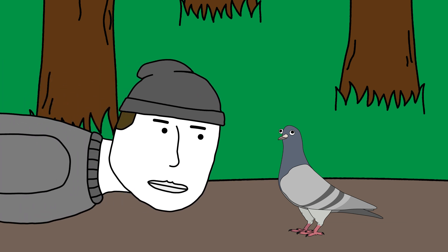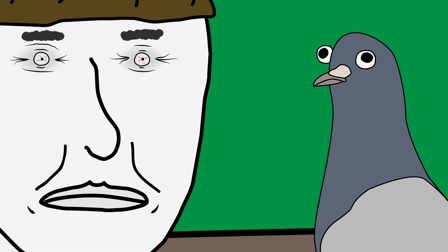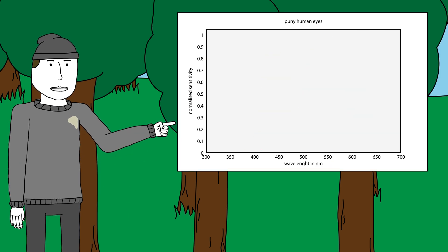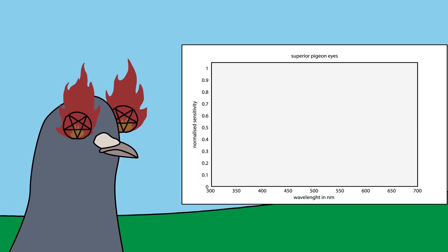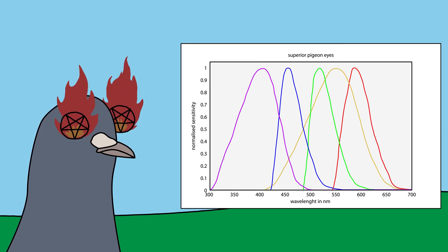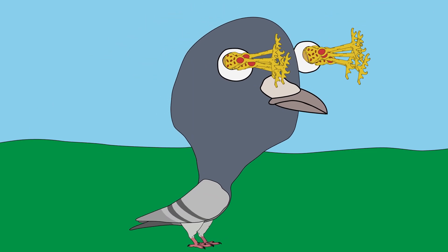Look at these eyes. They're really cool. They're a lot better than your puny peepers. We humans only have three kinds of color receptors in our eyes, called cones. Pigeons are pentachromatic, which means they have five. Relative to their size, their eyes are massive — probably to fit all the cones up in there.